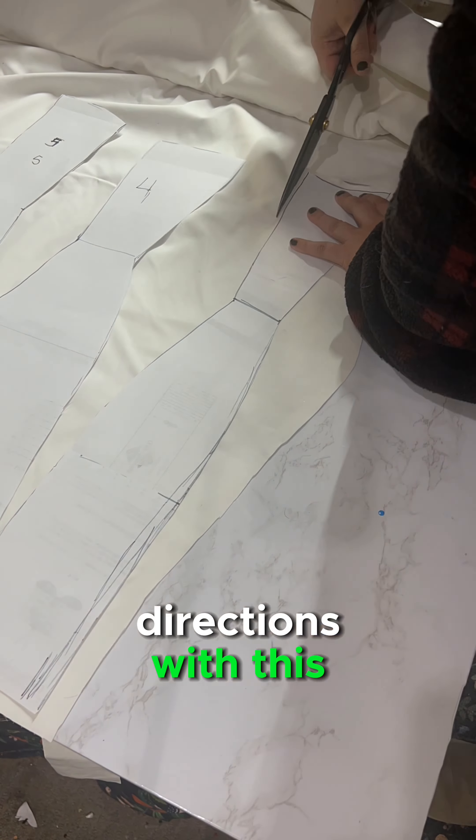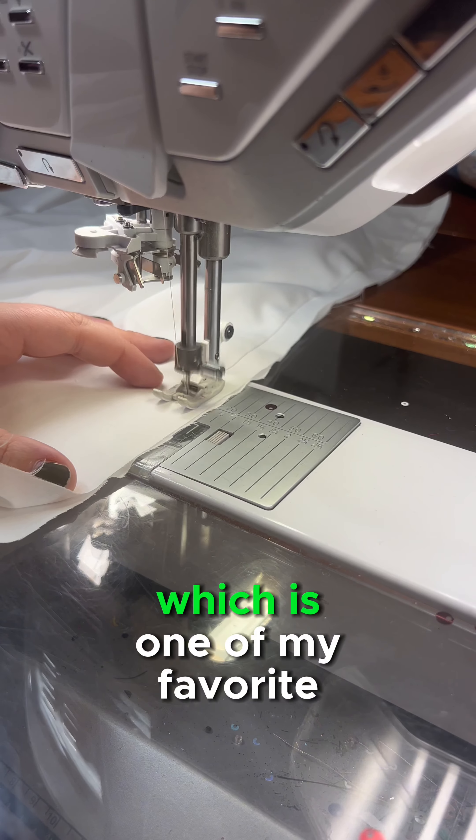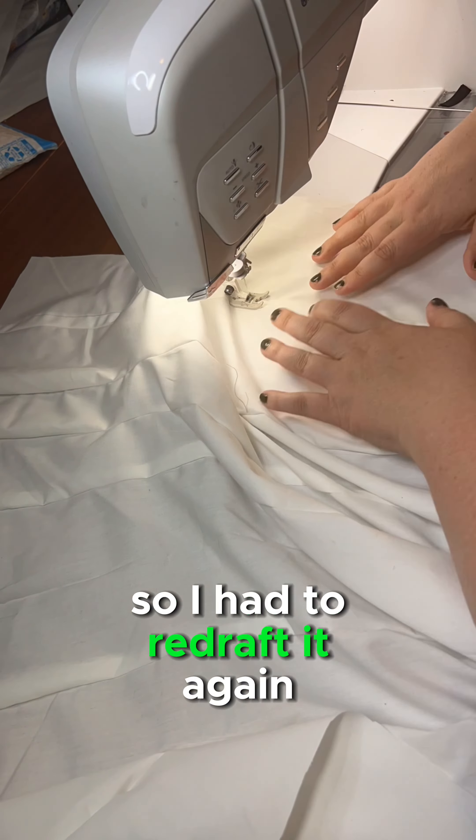The amount of times I changed directions with this project should be studied, but ultimately I landed on a mini corset shape, which is one of my favorite patterns but I always lose it, so I had to redraft it again. Again.